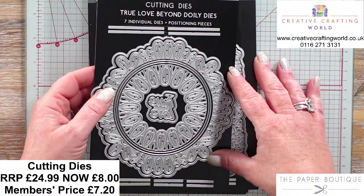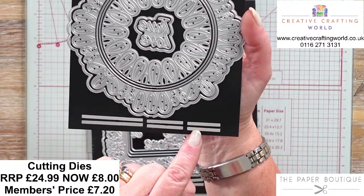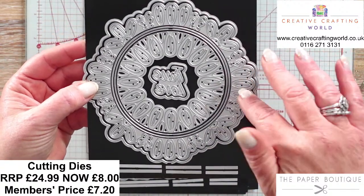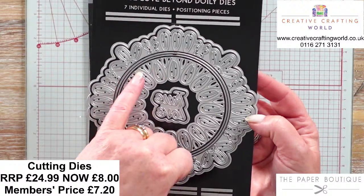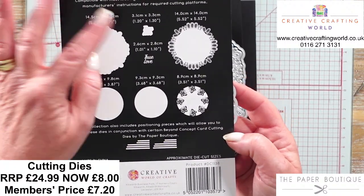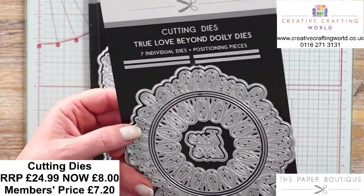Next up we have got the True Love Beyond Doily Dies - something slightly different. Here you've got seven individual dies but you've also got positioning pieces - smaller ones and longer ones. In the top and bottom of the die you'll see there's a little notch, and you take one of those and slot it in there. That means if you want to do an aperture into the centre of a card, this will allow you to do it. You've got a beautiful petal effect, petals and butterflies, plus your word and mat. Sizes are 14.5cm and 14cm on the doily.